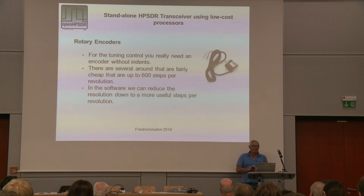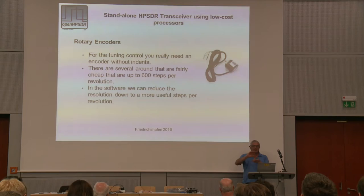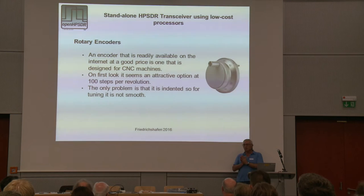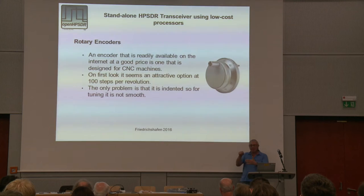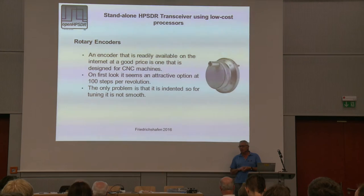There's an encoder available on the internet that's 600 steps per revolution. I hate to think how much that thing actually costs to manufacture, but you can get it for about $10, and they are so smooth - they've got double bearings in them and everything. Absolutely amazing. I've got several of them now because they're so cheap. There is one out on the internet that looks quite enticing because it's got a nice handle to tune, and it's designed for CNC machines - about 100 steps per revolution. The only problem is it's indented, so it clicks every step and makes a horrible noise. I've tried to take one apart to see if you could get rid of the indenting, but I haven't worked out how to do that yet.